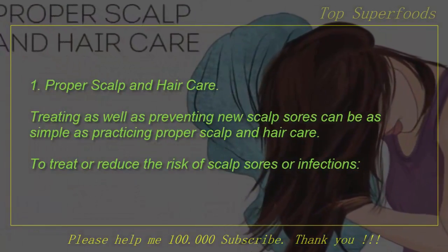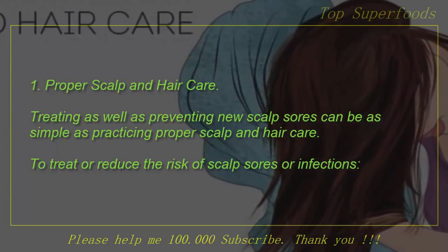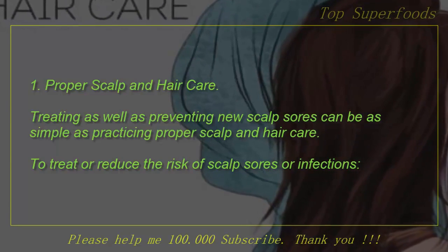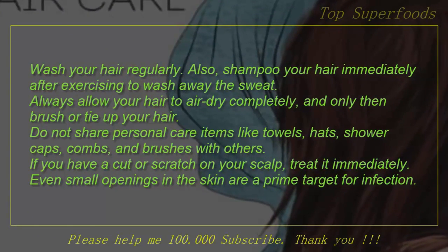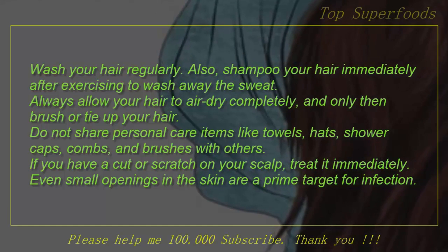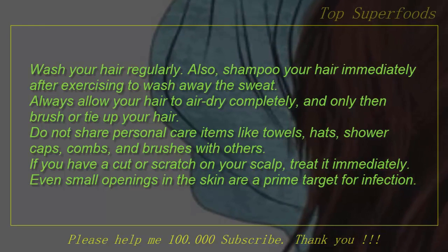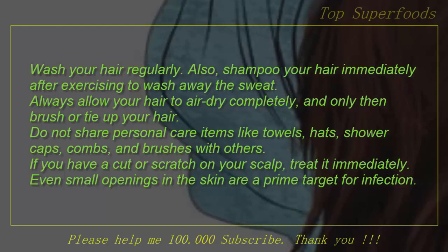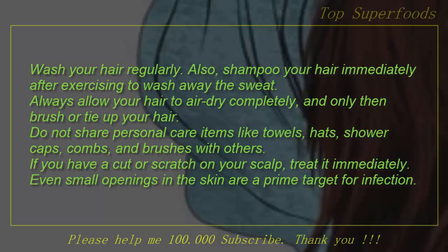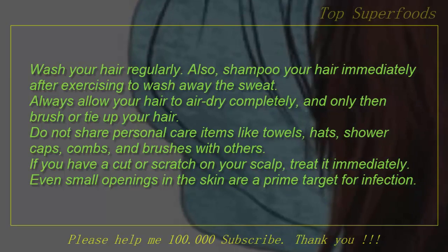1. Proper scalp and hair care. Treating as well as preventing new scalp sores can be as simple as practicing proper scalp and hair care. To treat or reduce the risk of scalp sores or infections, wash your hair regularly. Also, shampoo your hair immediately after exercising to wash away the sweat. Always allow your hair to air dry completely, and only then brush or tie up your hair. Do not share personal care items like towels, hats, shower caps, combs, and brushes with others. If you have a cut or scratch on your scalp, treat it immediately. Even small openings in the skin are a prime target for infection.